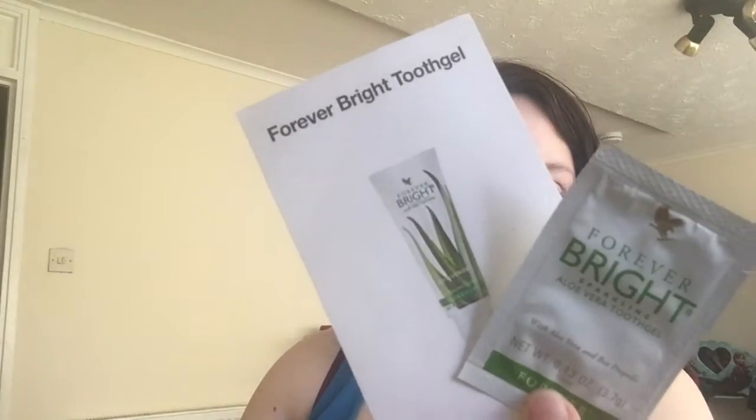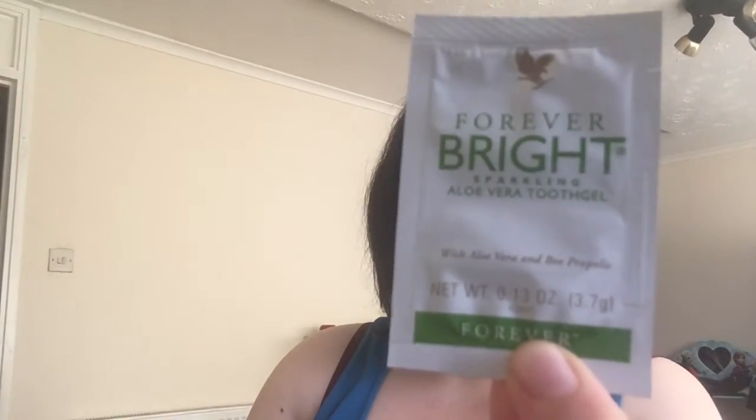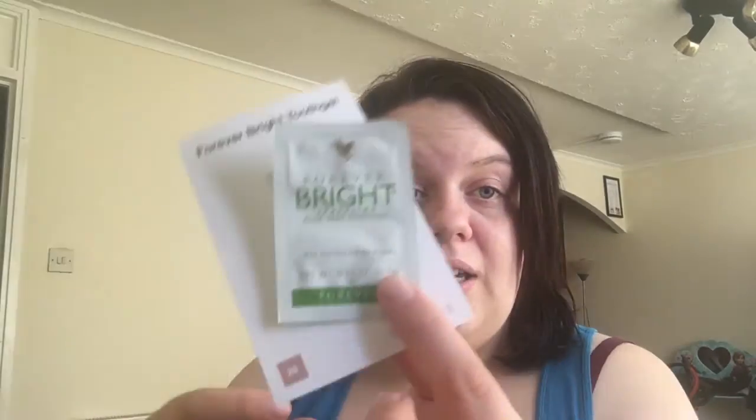The last sample from Forever Living, which I was quite surprised to get, is their Forever Bright Tooth Gel. It's created for the entire family — and even your pets! This gentle non-fluoride formula contains aloe vera and bee propolis with a natural mint flavour. It's also suitable for vegetarians as it contains no animal byproducts. So that's all the samples I have for you today.